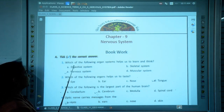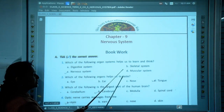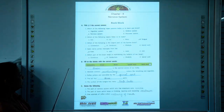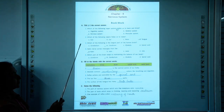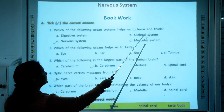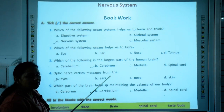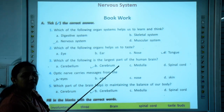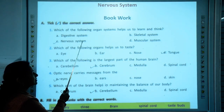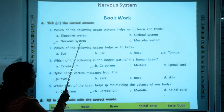The first question in the book work is: tick the correct answer. You have 4 options and you have to pick the correct one. The first one is: which of the following organ systems helps us to learn and think? The correct option is the nervous system, as it controls all our activities — learning, thinking, reasoning — everything is done by the nervous system.